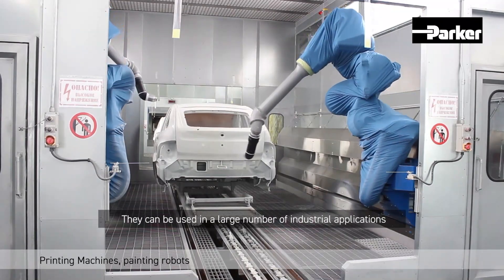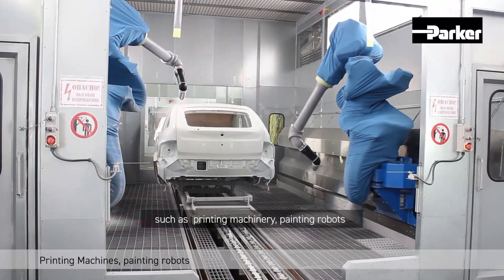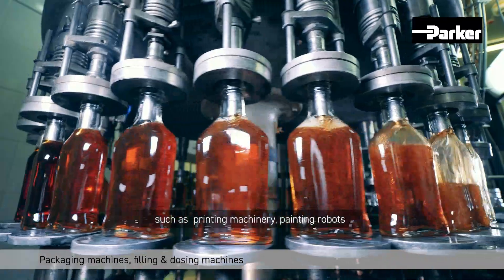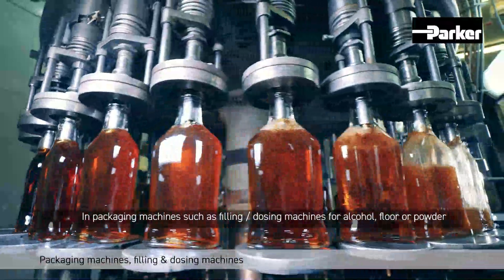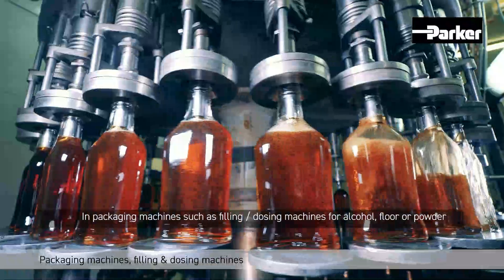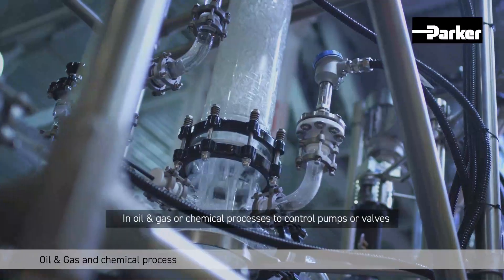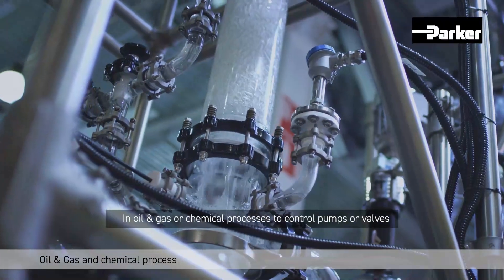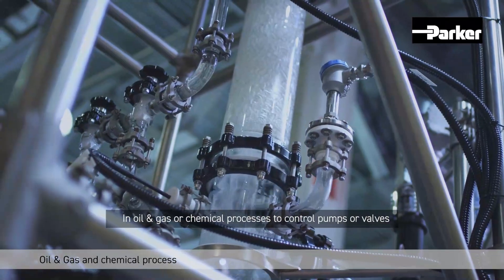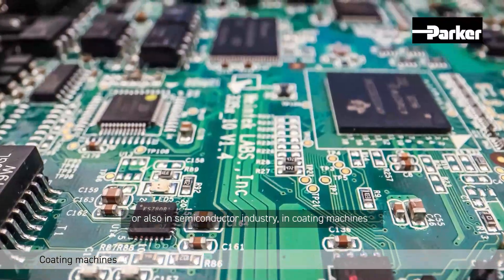They can be used in a large number of industrial applications such as printing machinery, painting robots, and packaging machines such as filling and dosing machines for alcohol, flour, or powder. Also in oil and gas or chemical processes to control pumps or valves, and in the semiconductor industry in coating machines.